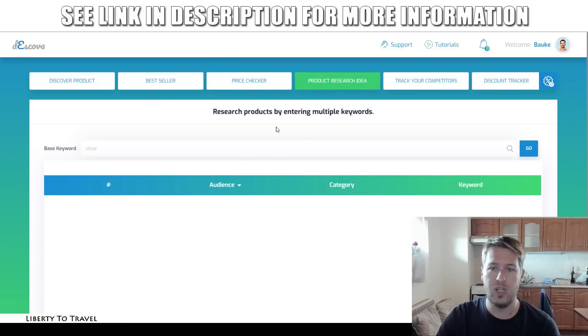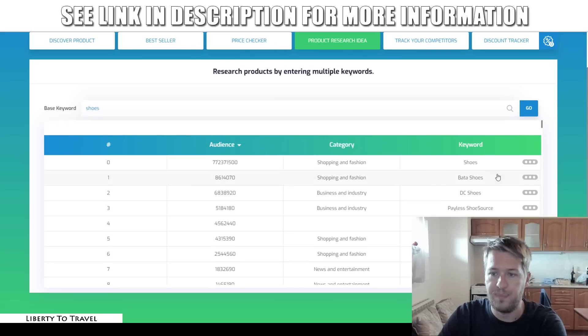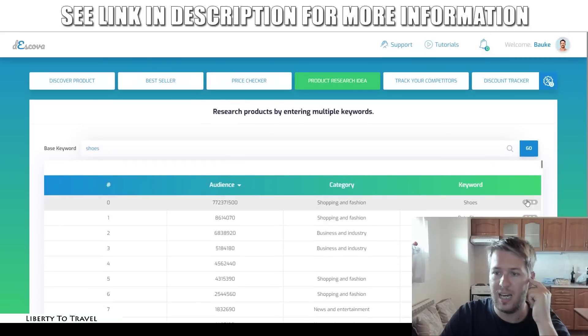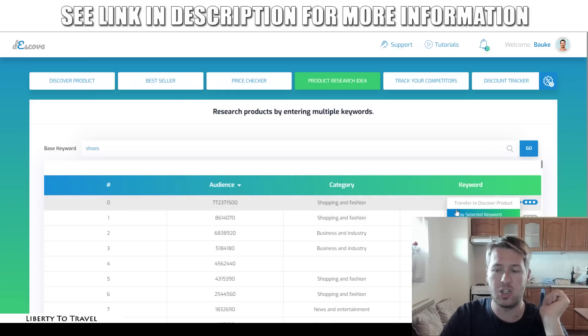Then there's the product research idea feature. Here you can enter multiple keywords at the same time — so let's say we go for 'shoes' and click 'go.' It's going to give us different keywords that we can use, like Bata shoes, DC shoes, and all these different keywords. Then we can go and discover products based on this keyword by clicking here, and it's going to take us to the discover products section and give us keyword ideas over there.